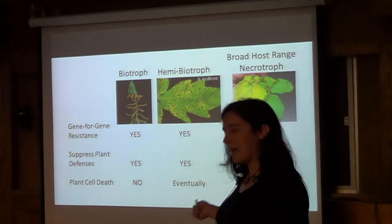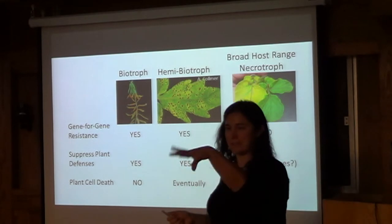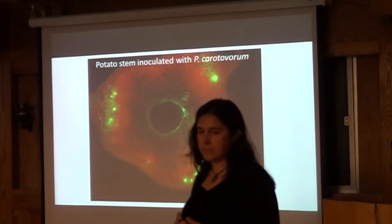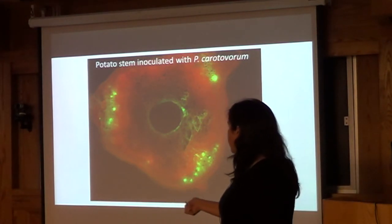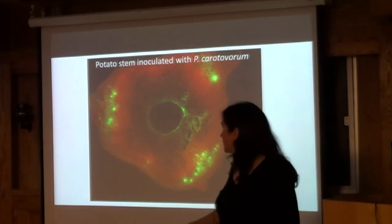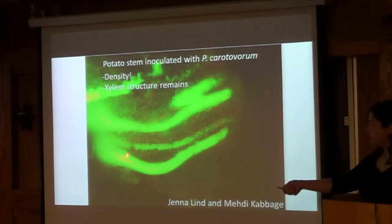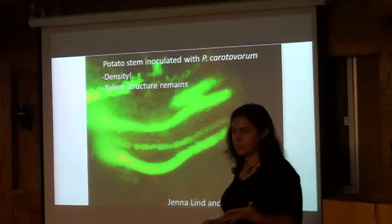The first thing these bacteria do is make the plant yellow — you can see that in the field as a bright yellow spot — and then the plant dies. They seem to be very good at colonizing the vascular system, specifically the xylem. This is a potato stem inoculated with GFP-labeled bacteria. You can see this in field samples too — the xylem will turn black, and the center of the stem will also turn black. The bacteria are also in between cells. Here in a longitudinal stem cut you can see the bacteria in the xylem, with the spring-like structure of the xylem still intact.